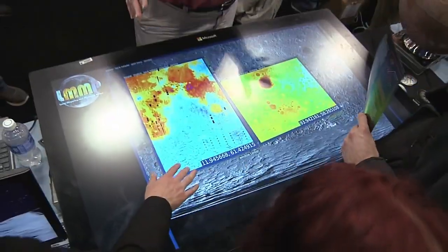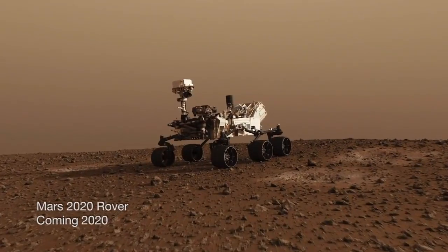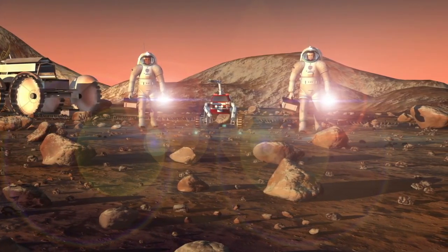We're especially looking forward to upcoming releases of MarsTREC in which we'll be participating in site selection and analysis for the Mars 2020 rover mission, looking at potential human landing sites on Mars.